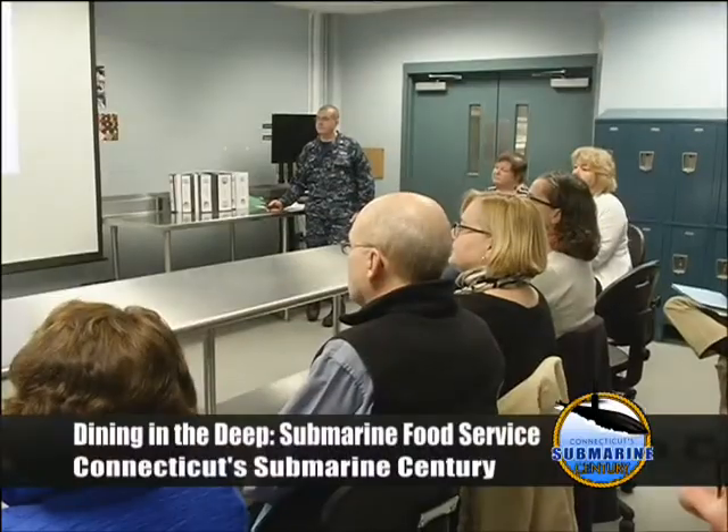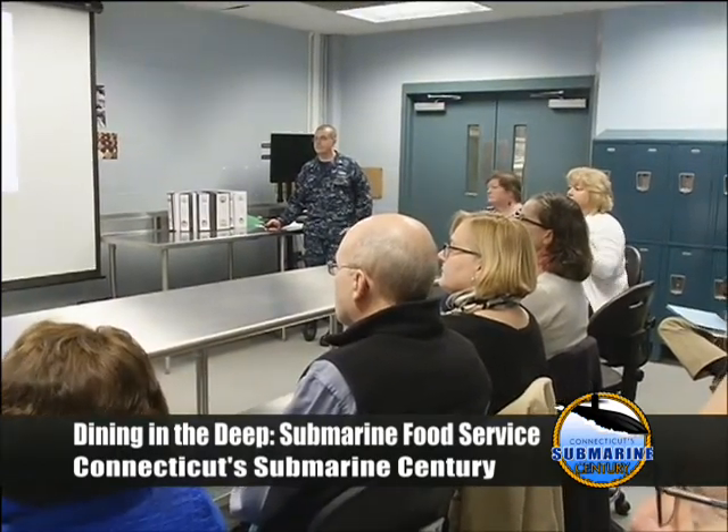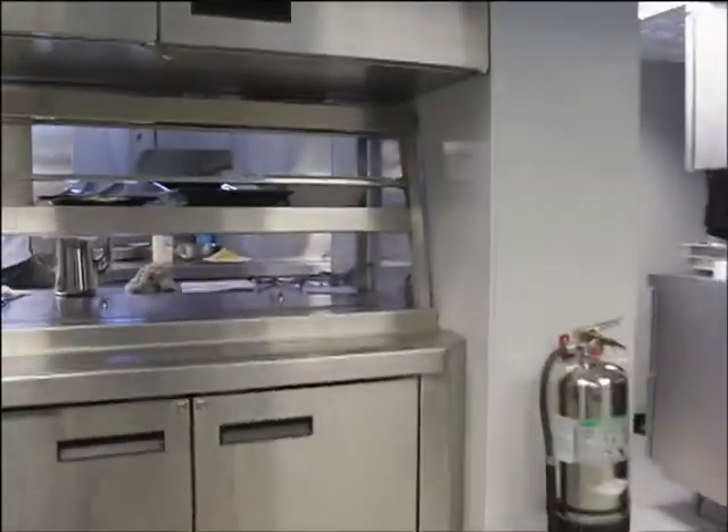Today we still use them the same way. The ward room in the Virginia and Los Angeles-class submarine, where the officers eat, also works as the ship's hospital. Our corpsman goes in there and does everything from regular check-ups to, in a worst case scenario, an appendectomy on board — and that has been done. They'll just stretch it out on the dinner table. The Virginia class has 135 sailors, and they serve four meals a day around the clock — that's 550 meals every day out of a kitchen that size.